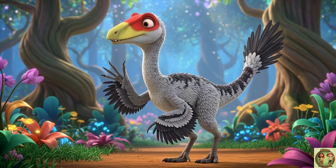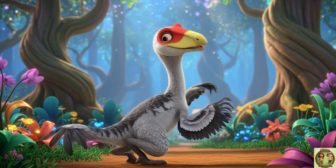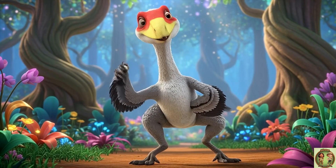Wow, we learned so much about Trudon today — the fast, smart, feathered dinosaur. Thanks for joining me, and I can't wait to see you again for more dino fun adventures.